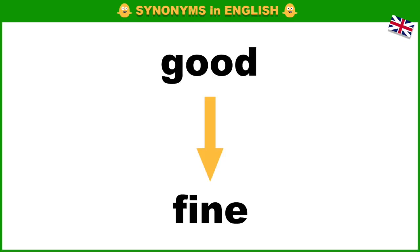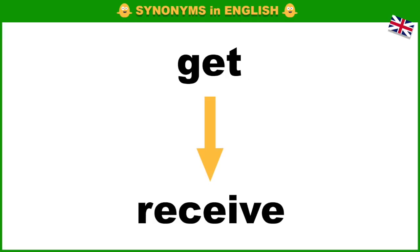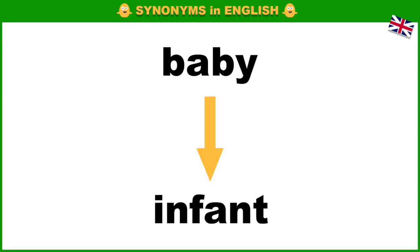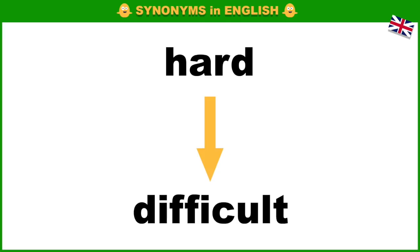Good, fine. Afraid, scared. Get, receive. Small, tiny. Baby, infant. Blank, empty.